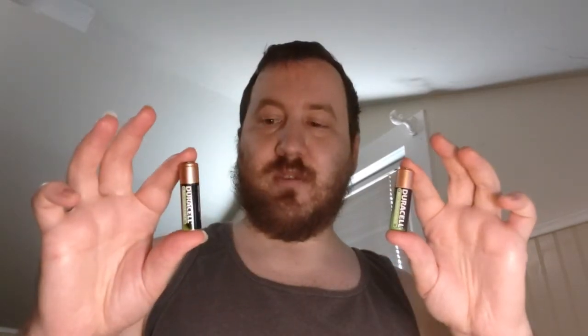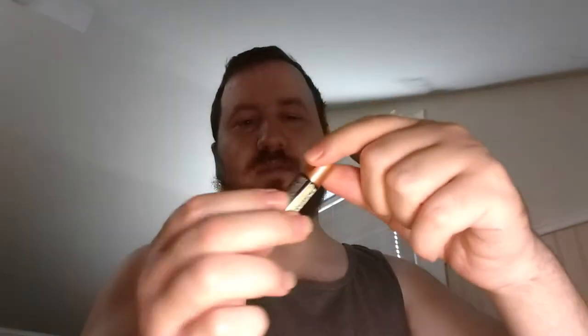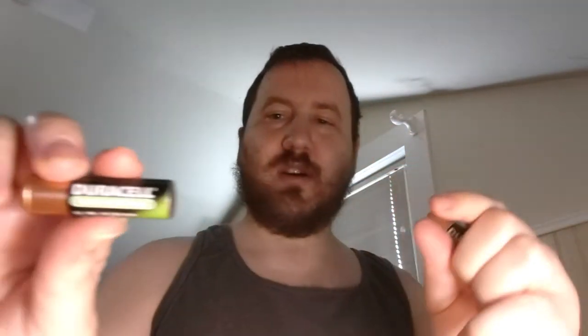I actually have two old batteries here — these are from two different factory sources that produce Duracell batteries. These are from around 2010 or so, before pre-charge and stay-charge were even around. This is just when they changed their green cells back to copper tops — so these are just plain Duracell batteries with no special designation.